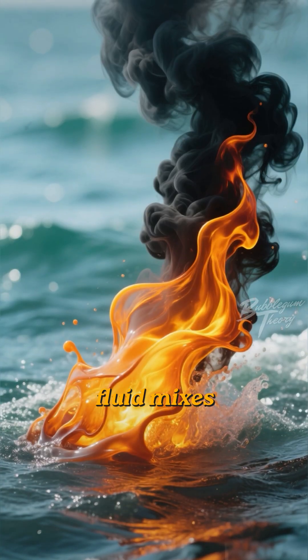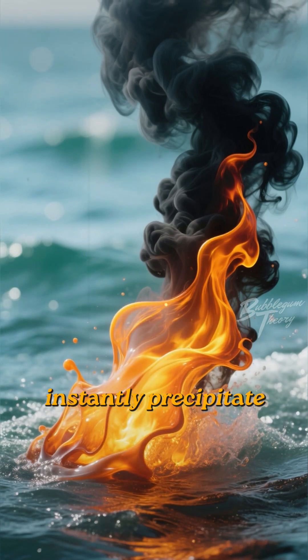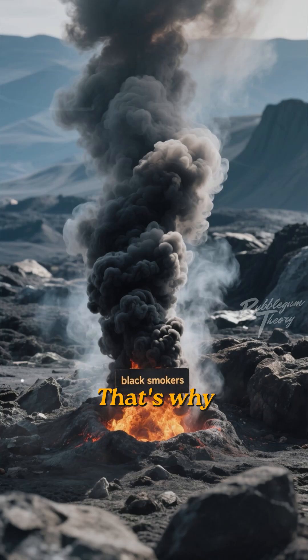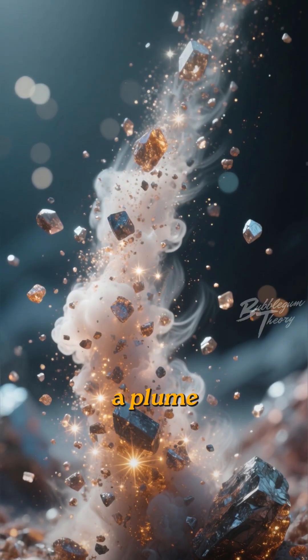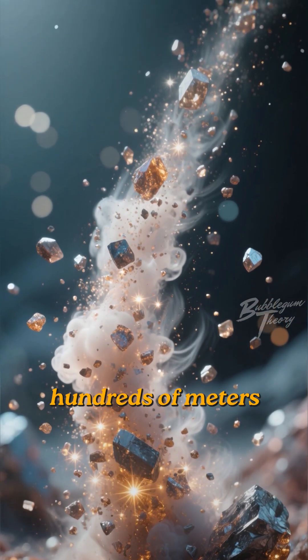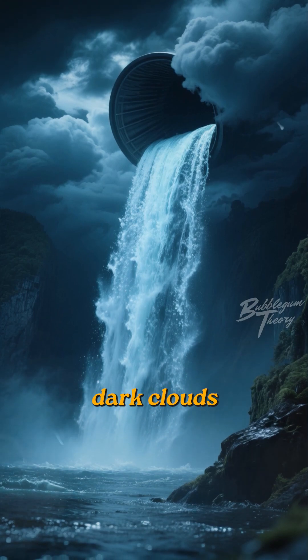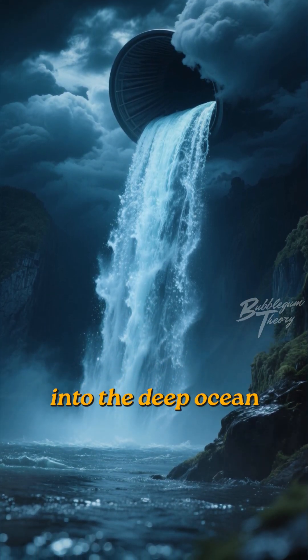As this superheated fluid mixes with the cold seawater, the dissolved minerals instantly precipitate, creating what looks like thick black smoke. That's why they're often called black smokers. This smoke is actually a plume of tiny mineral particles, like iron sulfides, that rises hundreds of meters into the water column. It's like a reverse waterfall of hot, dark clouds, carrying heat and chemical energy from the Earth's interior into the deep ocean.